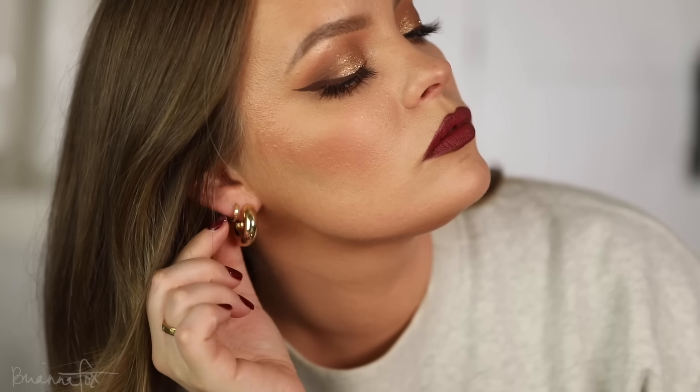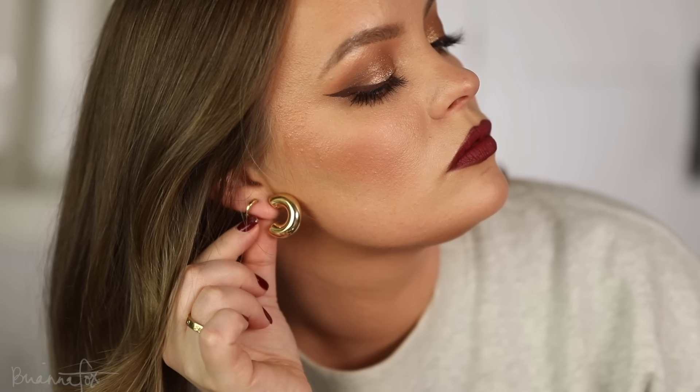The second pair I have in my ears right now are the Maxwell Huggies. I love these because I never take them out — they just sit in there and hug my ears. I've never had a piece of Miranda Frye jewelry tarnish, and I've been wearing them for six years. These are just so comfortable and small that I honestly forget about them.